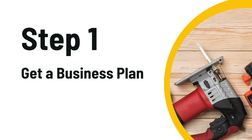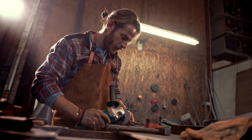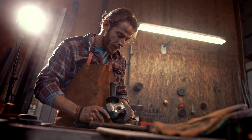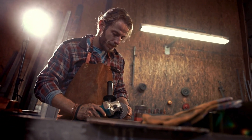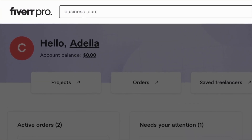Step one is to get a business plan. In the world of power tools, you won't want to be a one-size-fits-all kind of business. Are you focusing on DIY enthusiasts, professional contractors, or maybe industrial-grade tools? Get on Fiverr and get a professional to do your business plan — just search for business plan writers and you'll be all set.